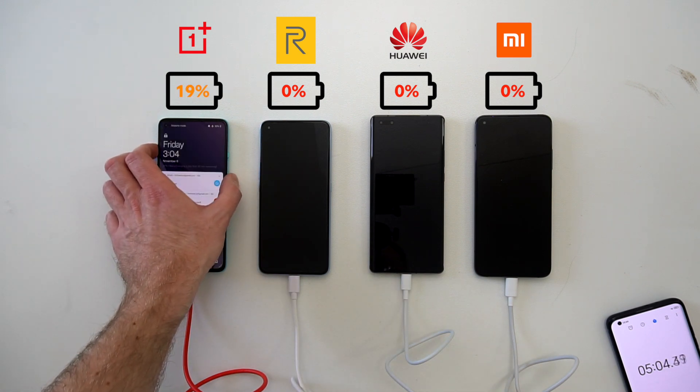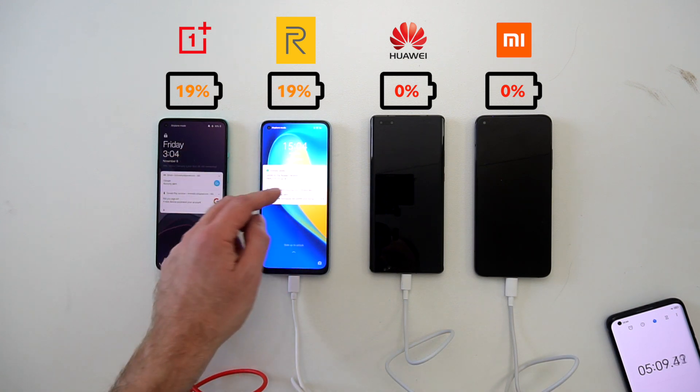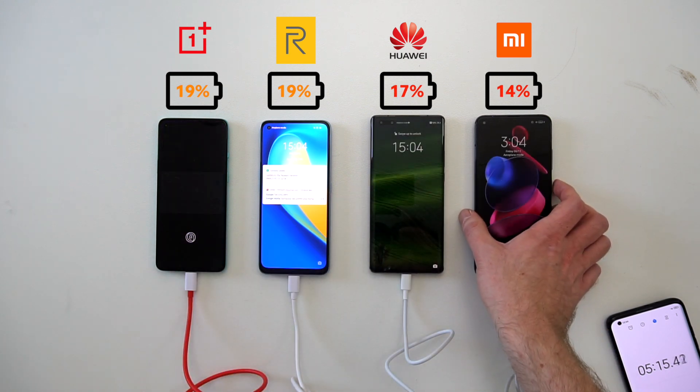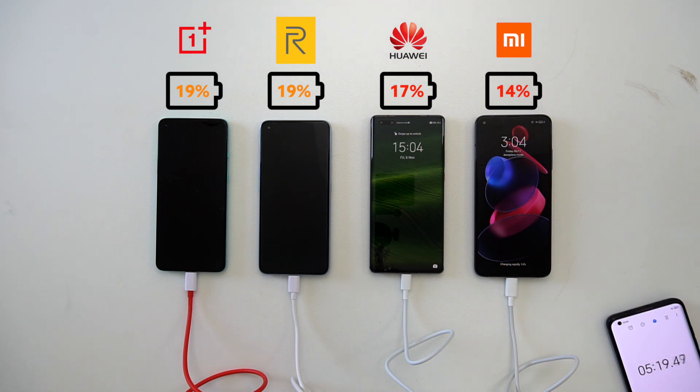After 5 minutes we have the first results in, and it's a surprising one. Both the OnePlus and Realme are at 19%, while the Mate 40 Pro is at 17% and the Mi 10T Pro is at 14%. Let's check again after 15 minutes.